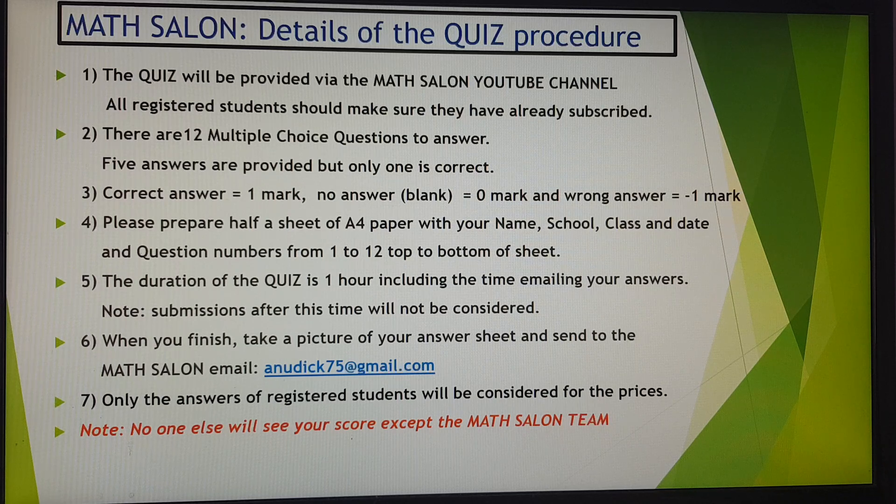The duration of the quiz is one hour, including the time of emailing your answer. Any submissions done after the one-hour mark will not be considered. I will give 10 minutes as a grace time for those still struggling with their phones or internet. When you finish, take a picture of your answer sheet and send it to the Math Salon email at nodic75@gmail.com. Please check the email properly before you send, otherwise I won't see your responses. Only the answers of registered students will be considered for the prizes.